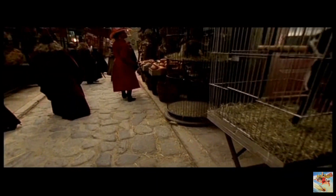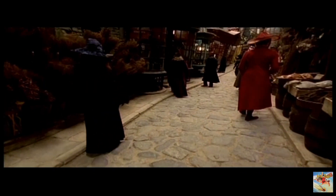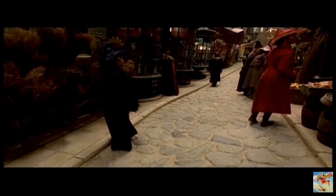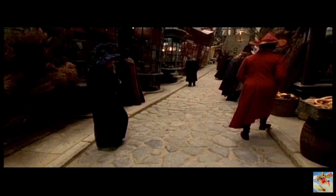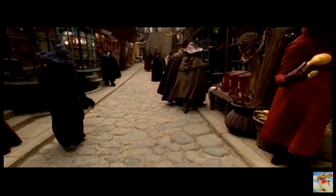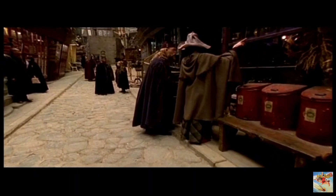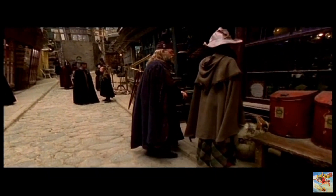Things are always bustling here in Diagon Alley. Wizards and witches from near and far come to purchase the tools of their trade. If you haven't already, be sure to look in the Apothecaries as well as Flourish and Blots, which features an ample selection of books and periodicals, and of course publications by Gilderoy Lockhart.